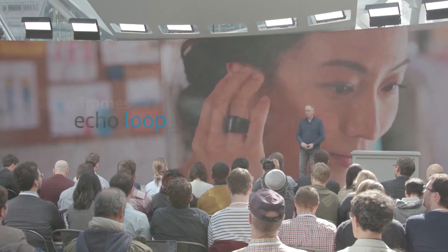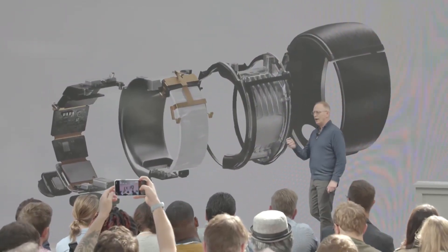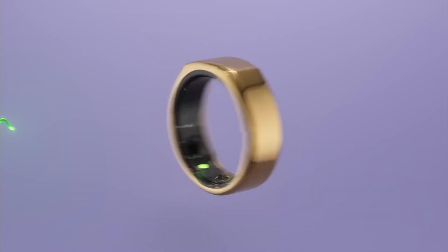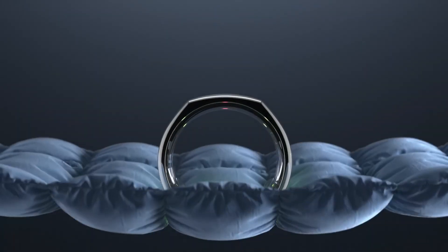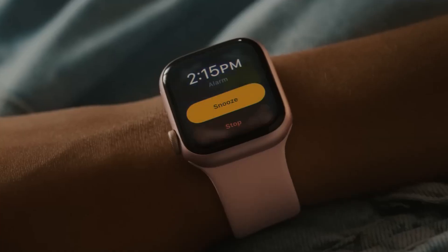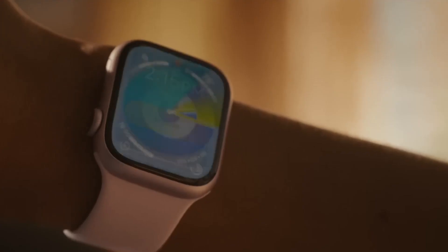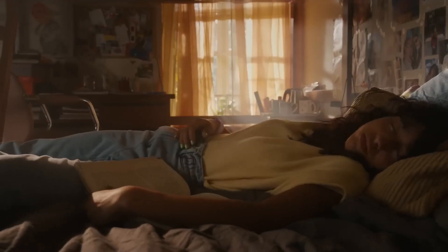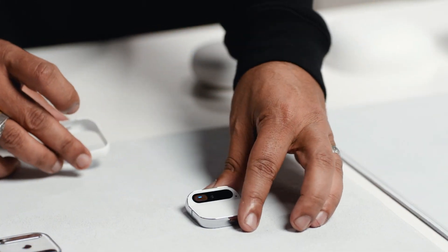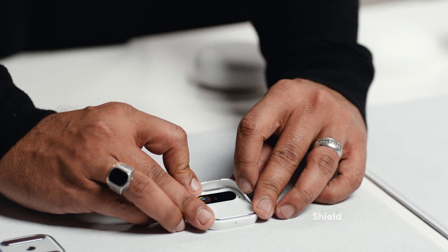Potential competitors include the Amazon Echo Loop, a smart ring in development that promises call handling and access to Alexa. There's also the Oura Ring, a fitness tracker with smartwatch features, and North Focals, sleek smart glasses available for pre-order. And while smartwatches and fitness trackers like the Apple Watch and Fitbit offer a plethora of features, the Humane AI pin flips the script with no distracting screens — a game-changer for those who want a seamless tech experience without being glued to a display.